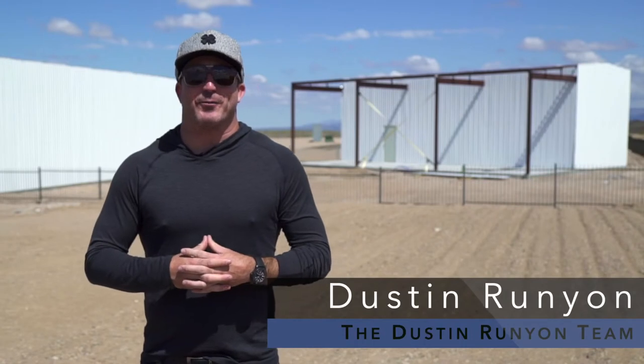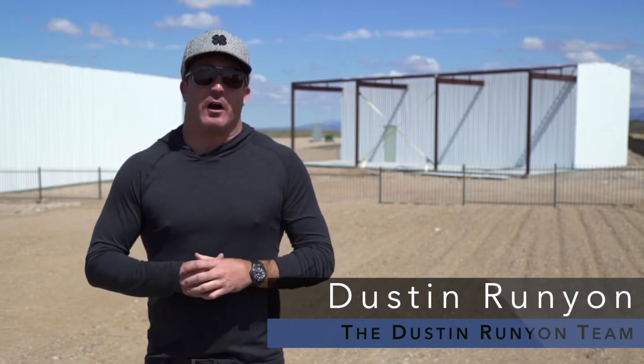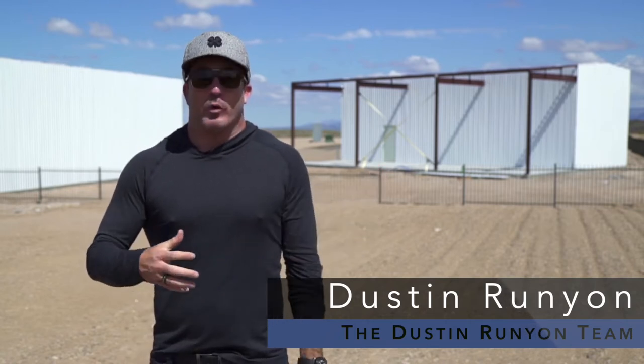Dustin Runyon here with the Dustin Runyon team out here at Riverbound Custom Storage and RV Park. This is a super unique concept where we've combined storage with family, with friends, with community.